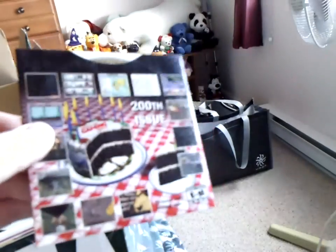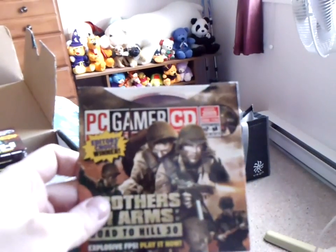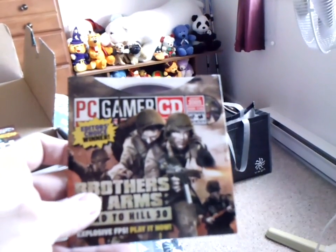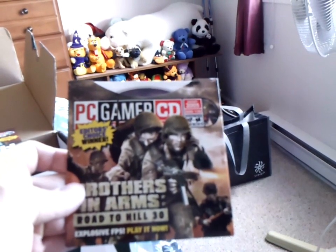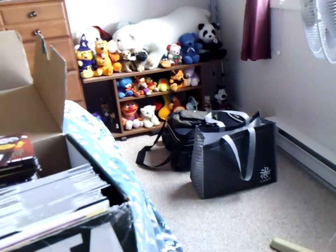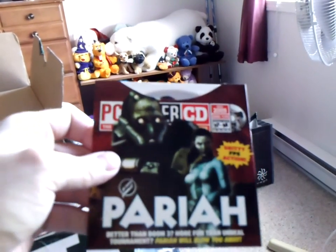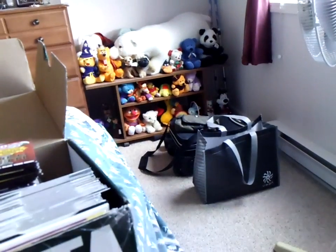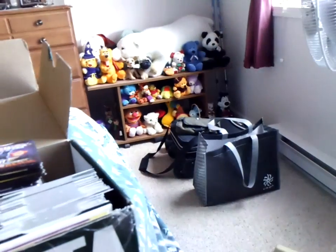I wonder how many of these will still run — or choke — on 64-bit Windows 7. Brothers in Arms: Road to Hill 30 — PC Gamer CD, August 2005. Pariah. I don't think these old PC cover discs hold much value. I could be wrong. I don't know if they mean anything to anyone or if anyone collects them. They're just sitting in a box here.